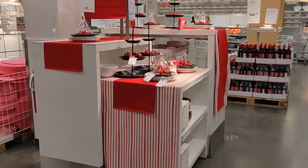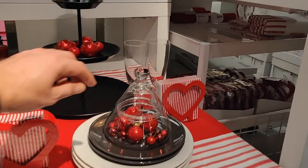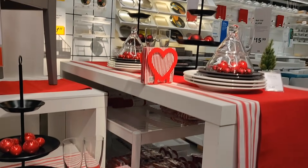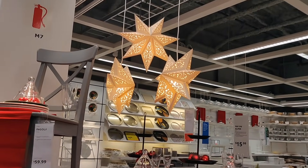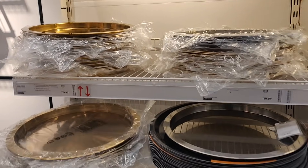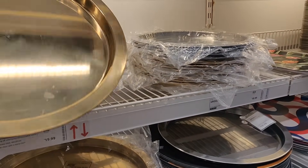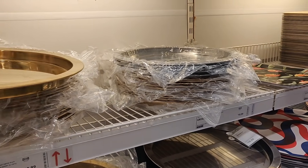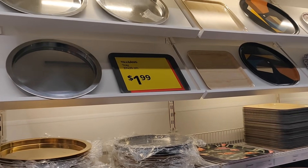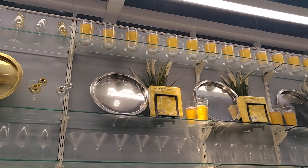Over here are those candy dishes we saw upstairs — they've filled these with baubles but they're really meant for chocolates and candies. They also have gold and silver trays that aren't Christmas-specific but work really well for the holidays. Adding metallics just gives a little bit of shimmer and glam to your Christmas look — it just feels very Christmasy to add some silver and gold.